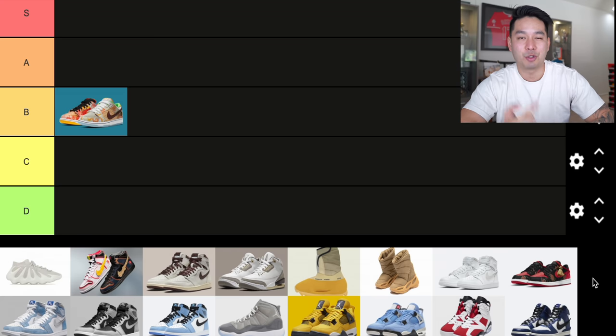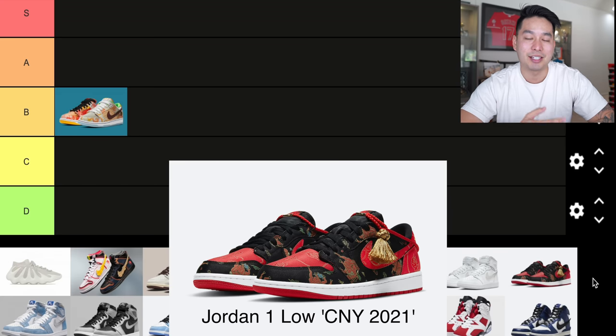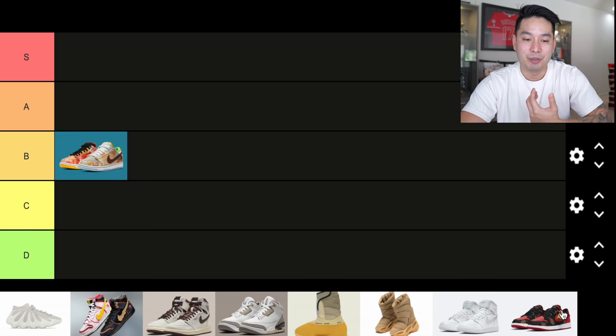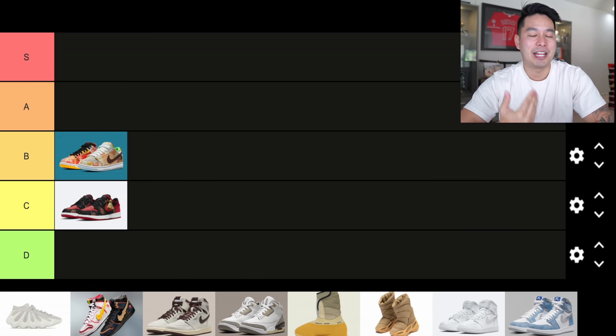The second shoe is the Jordan 1 Low Chinese New Year's, which also dropped in January 2021. The retail price was $130, and surprisingly the resale is very high — these are going for around $500 on the aftermarket, which is insane. I'm going to put this one at C tier.